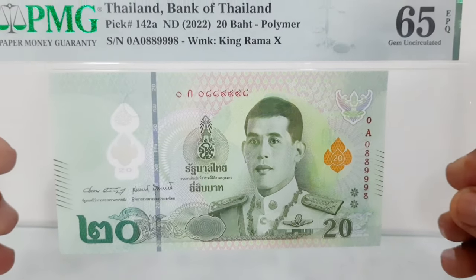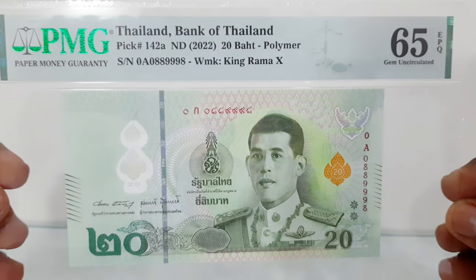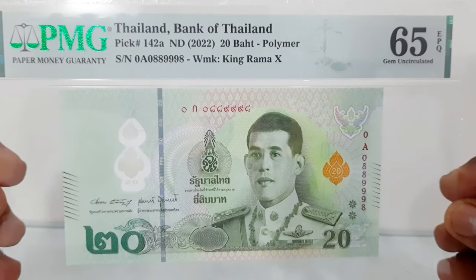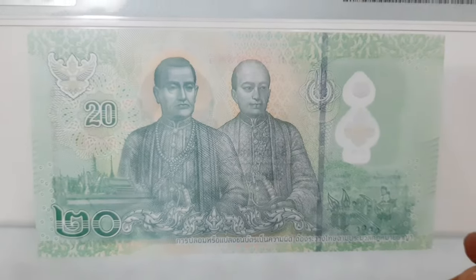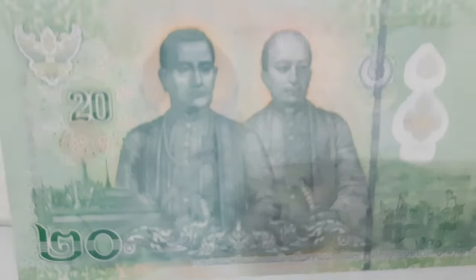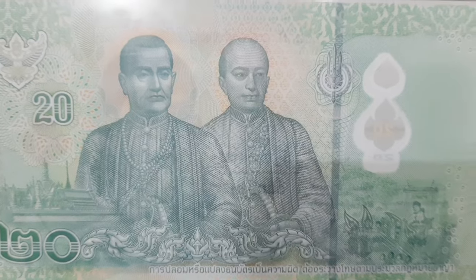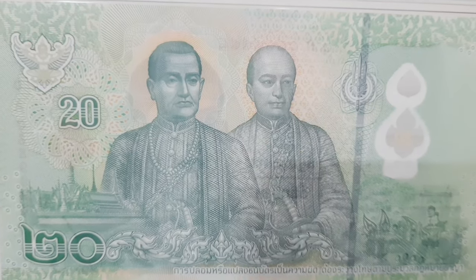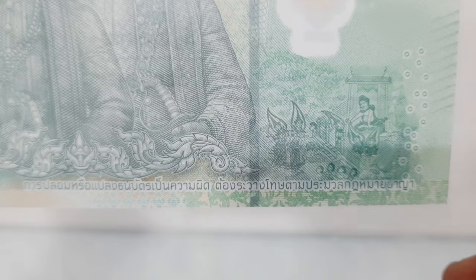The obverse of the banknote depicts HM King Vajiralongkorn, Rama the 10th, in the uniform of the Commander of the Royal Thai Air Force. The reverse features King Rama the First — Phra Buddha Yodfa Chulalok — and the Grand Palace, the establishment of Bangkok as capital; King Rama the Second — Phra Buddha Loetla Nabhalai — and a Thai mural of a scene.